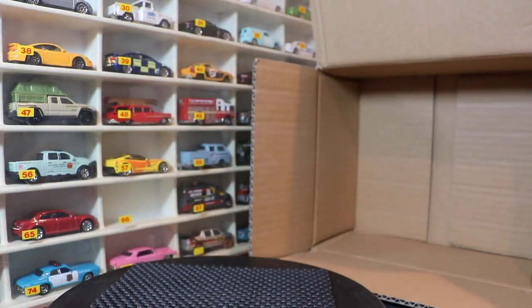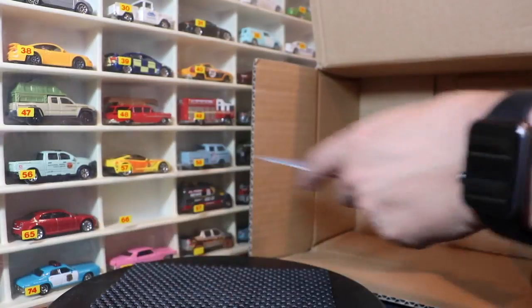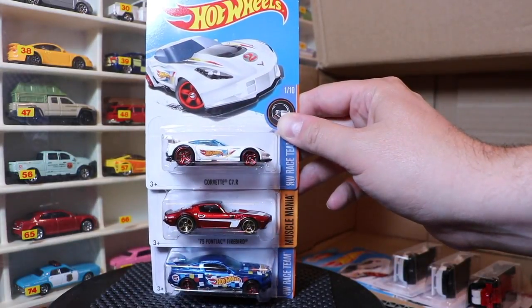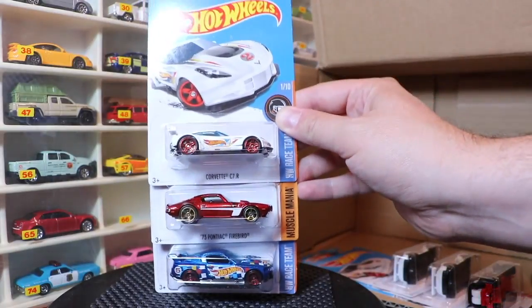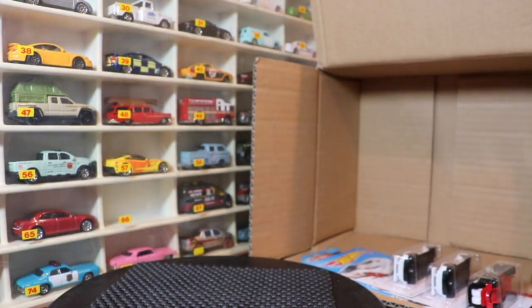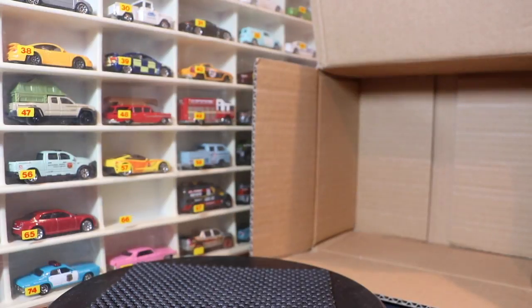Usually they come in two of the Kmart exclusives, so there are two of the Corvettes. But I see what was probably supposed to be two Firebirds, and they accidentally put a Corvette there instead. So I wonder if there's supposed to be two Firebirds instead of three Corvettes. For those of you who open a case in the next few days or open them at Kmart, let me know if you saw the same assortment — because maybe mine was a little bit of an error.